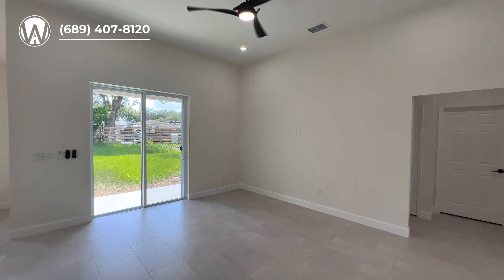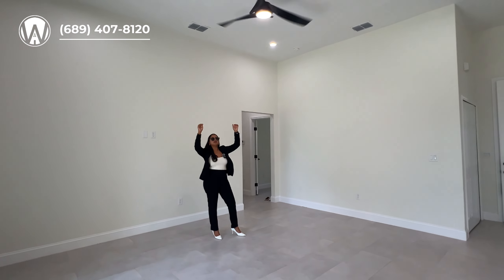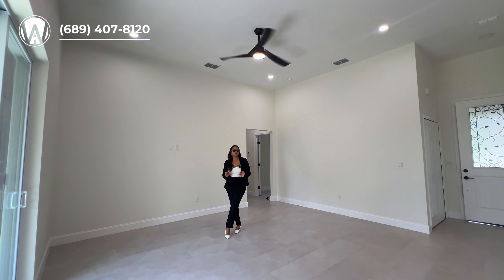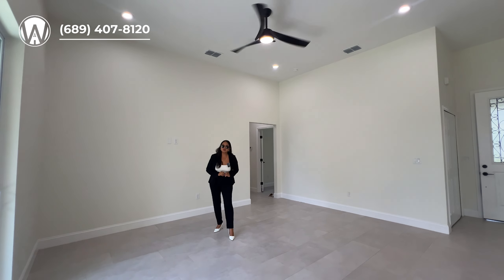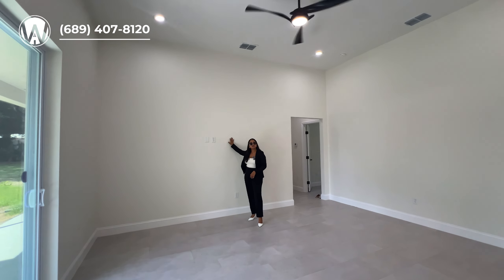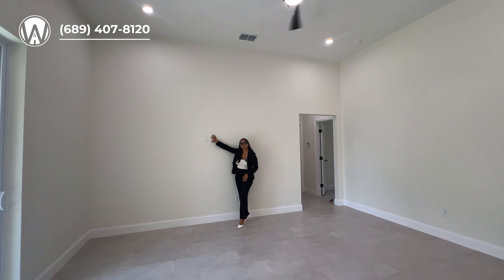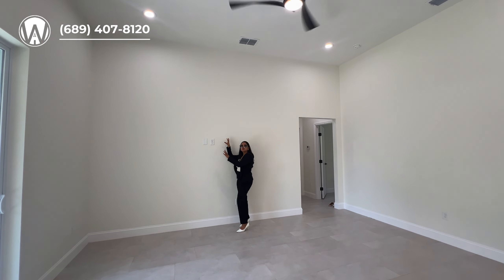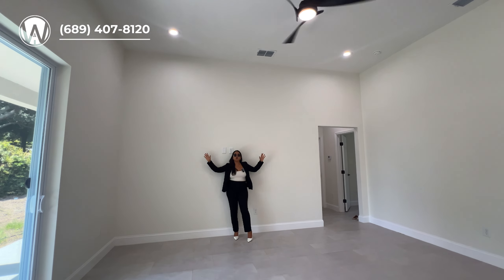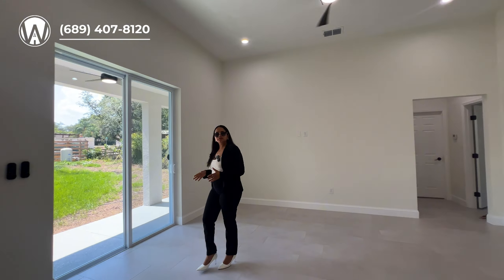Stepping into the living space — very spacious, open concept living area. You're going to have 12-foot high ceilings, maybe even a little taller, with ceiling fans that are all remote controlled. For those of you who love movies and getting together on weekends with your family, you can definitely fit a TV here. It already has a plug for wall-mounting — you can put a very big 85 to 100-inch TV on this wall with absolutely no issues.